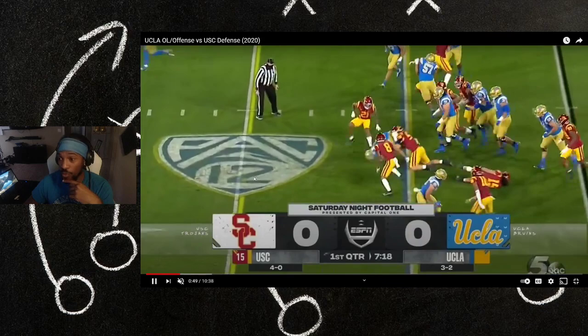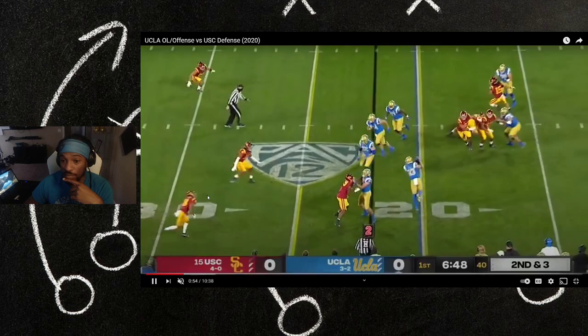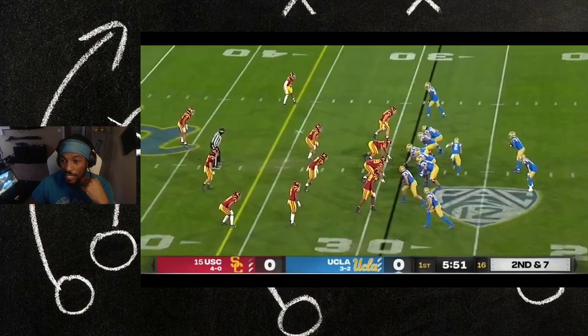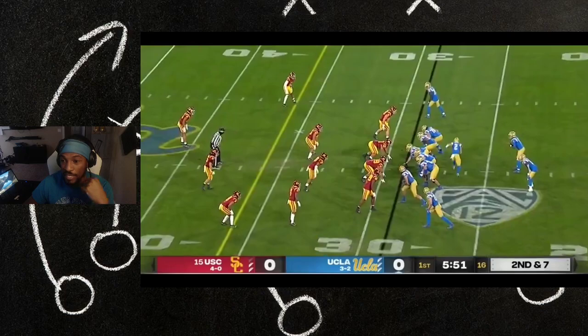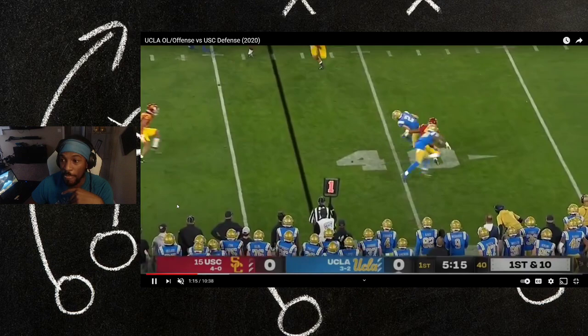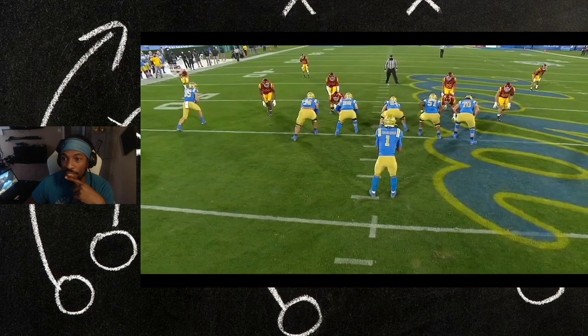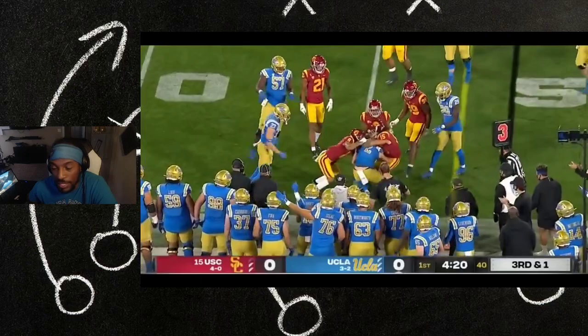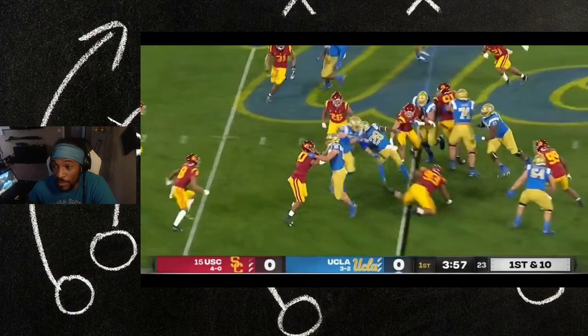Oh, seeking missile right there — nice. He's at linebacker, nice tackle. That was number 10, not 15 — my apologies. Number 15 is up top, single-high safety. That's him right there — nice tackle, nice tackle. Let's watch the replay — they didn't give us a better angle, but nice tackle right there. He's a sure tackler, and at that size, I'm gonna need you to be.